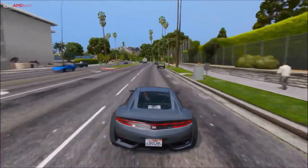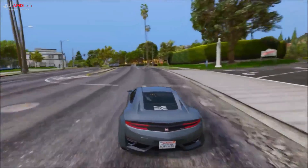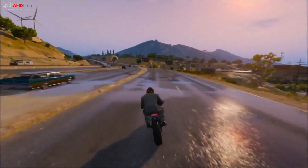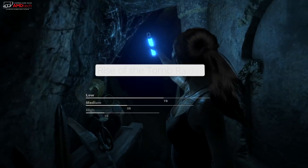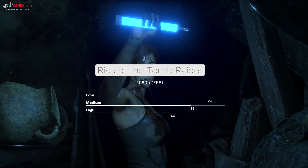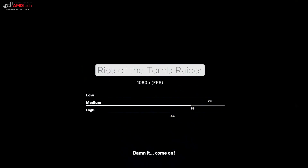Playing games such as GTA 5, you're going to get around 60 frames per second at its highest setting, which is very playable. Playing Rise of the Tomb Raider did okay as well: low settings at 73 fps, medium at 55 fps, and high settings at 46 fps — which is certainly playable.